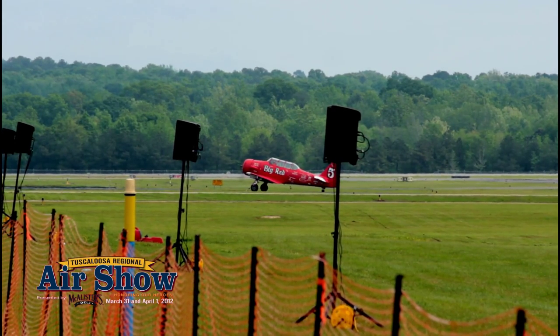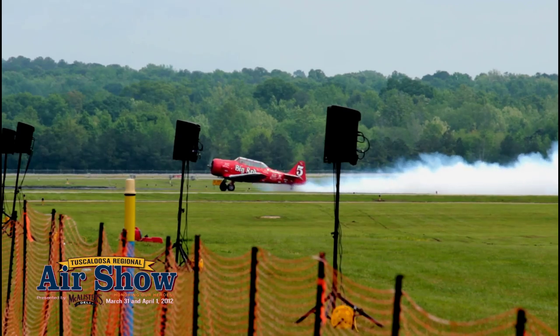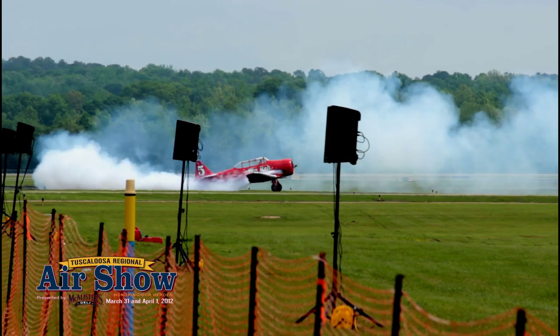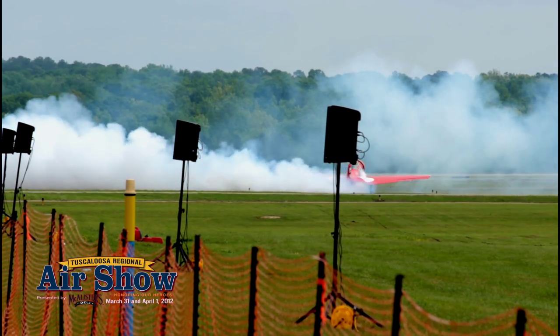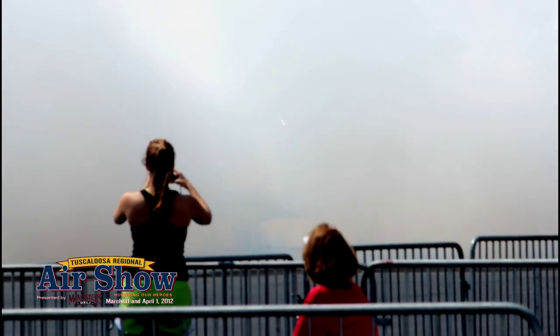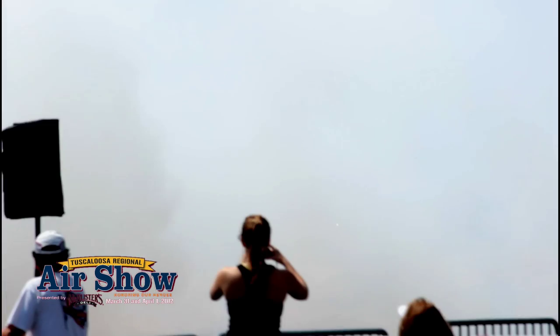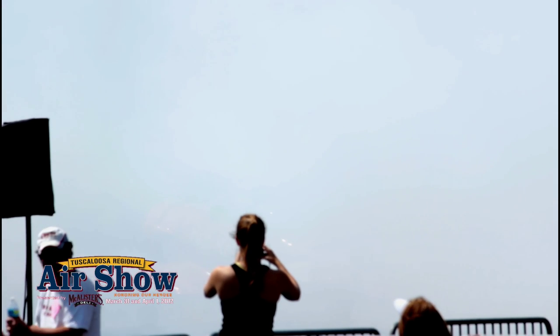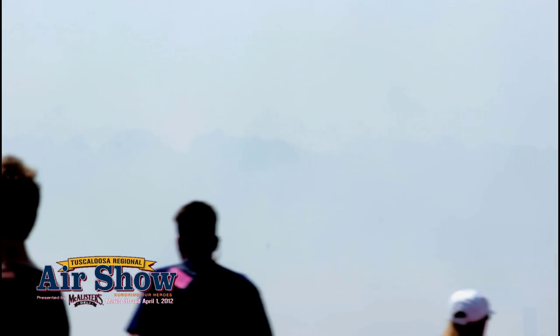And it's time for the Smoke Dance! There it is, literally holding in the sky, and then it kicks into a left rudder for the Hammerhead. A nice smoke dance for all the flying folks here at Tuscaloosa — all the great folks out here today at the Tuscaloosa Air Show.